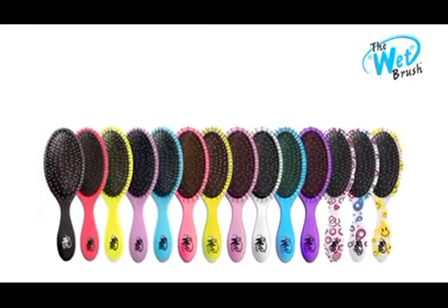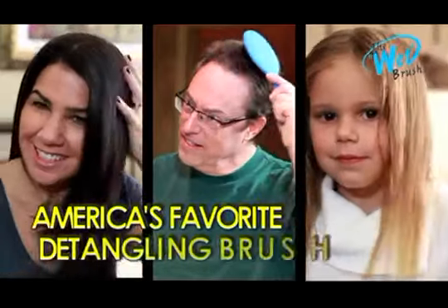Available in a variety of colors and styles, there's a wet brush for everyone in the family.